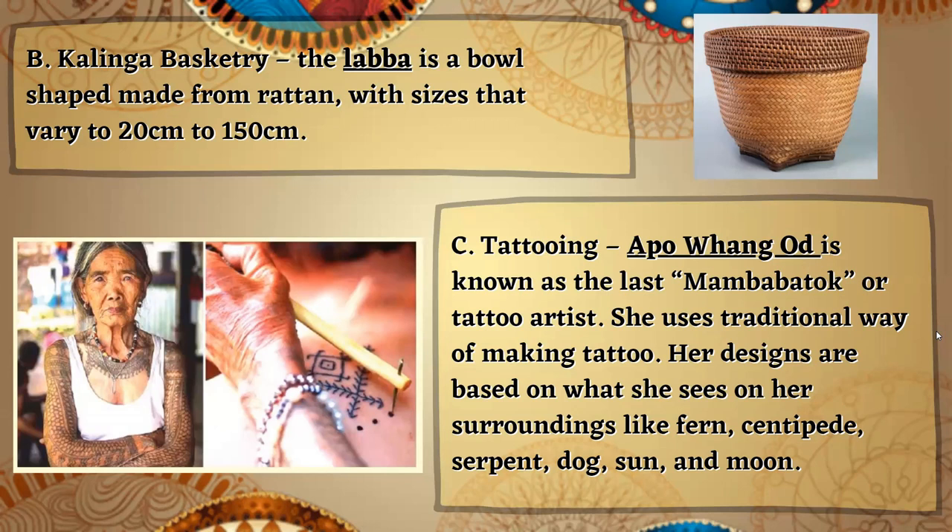One of the most notable art forms from the highlands of Luzon is tattooing. One of the national artists we have here in the Philippines is Apu Wang-od. She is known as the last mambabatok, or tattoo artist. She uses a traditional way of making tattoos. Her designs are based on what she sees in her surroundings, like fern, centipede, serpent, dog, sun, and moon.